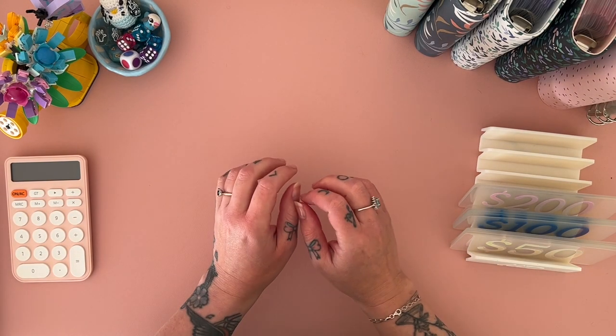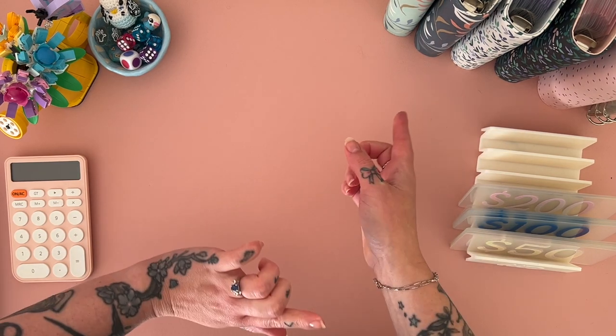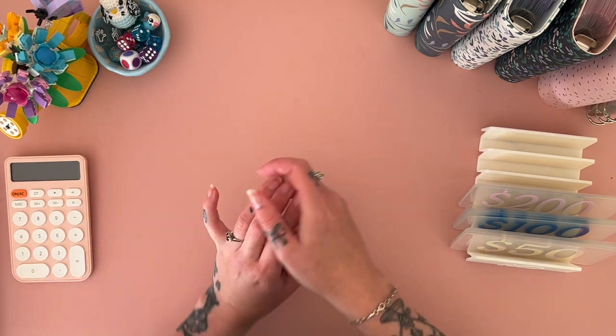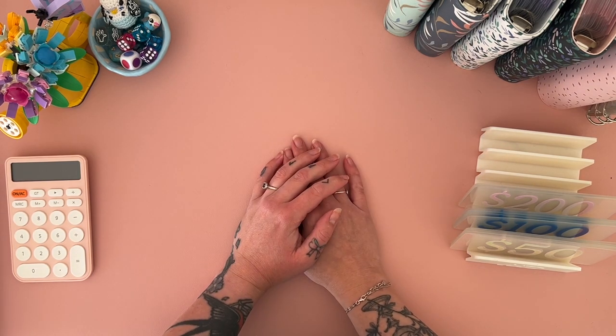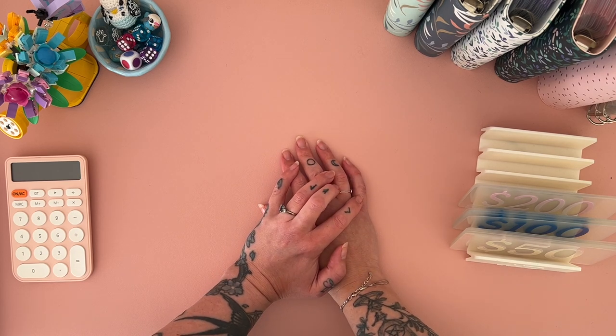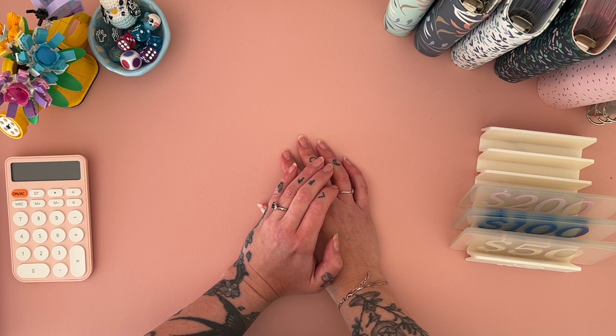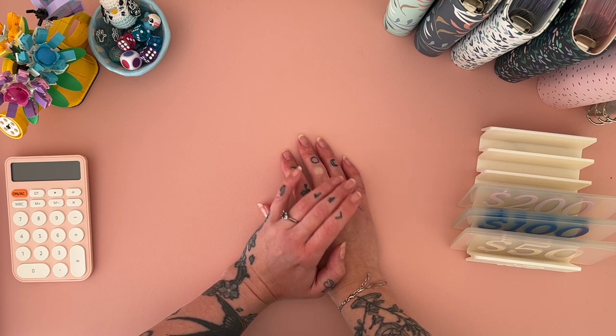Hey hey hey, welcome or welcome back! I am Freya and this is Budgie Budgets, where we are doing our best to create some financial security for our family and to pay off a heap of debt. Happy Friday you guys, it's really Friday — that's nice, isn't it!